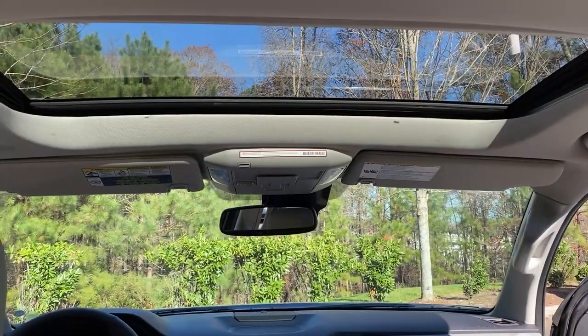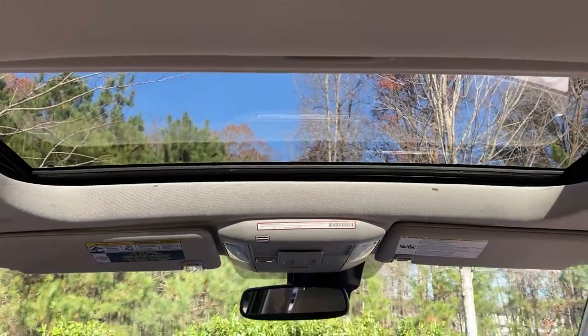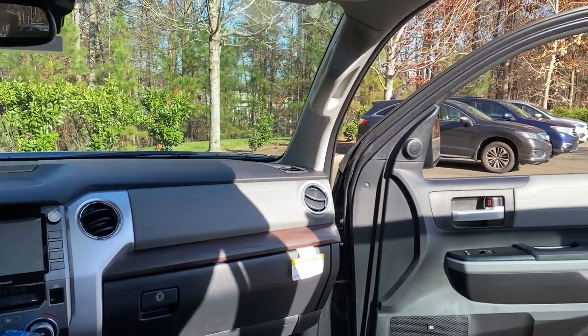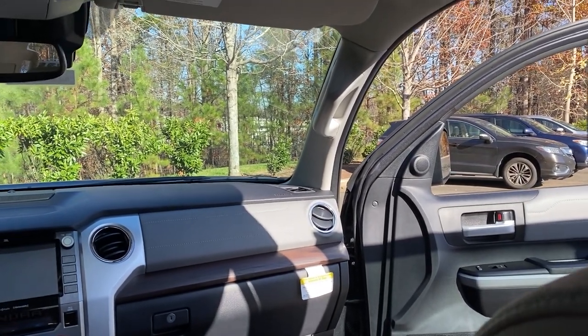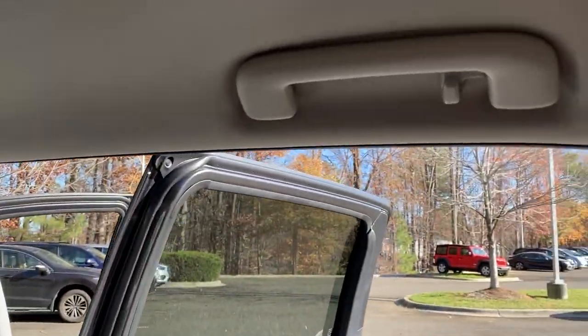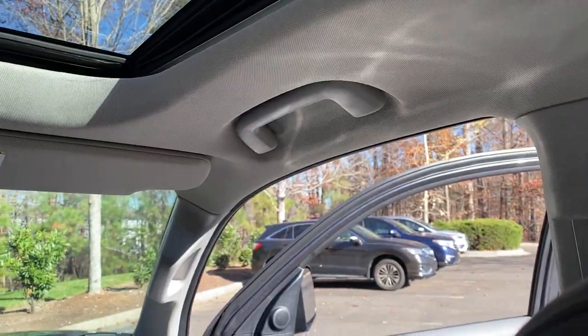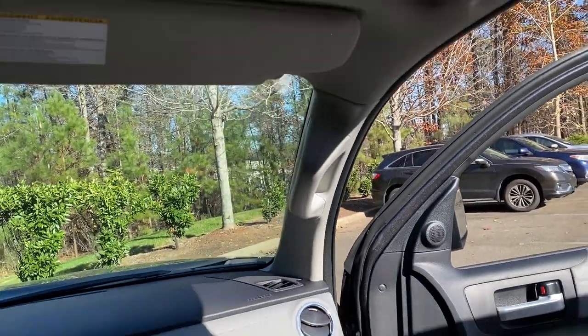One thing I do want to point out — this power moonroof was added as an option, so it's not going to be standard. When you order one, you're going to have to specify that you want it. By the way, there are oh-bleep handles — one right here, one on the other side, one up here, and one right over there.